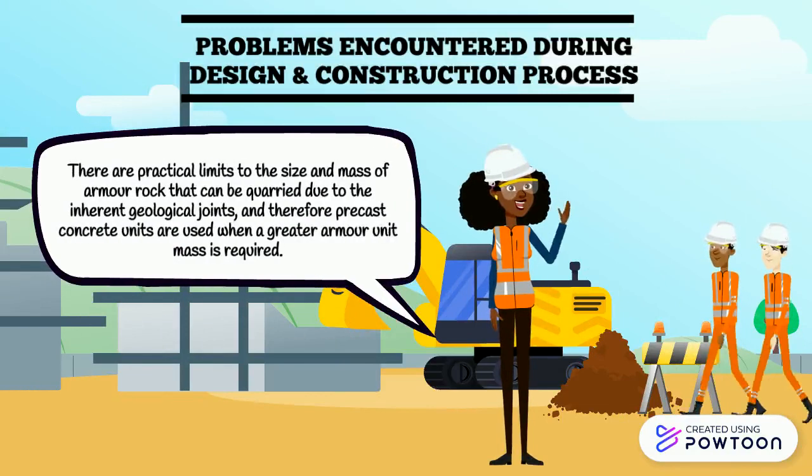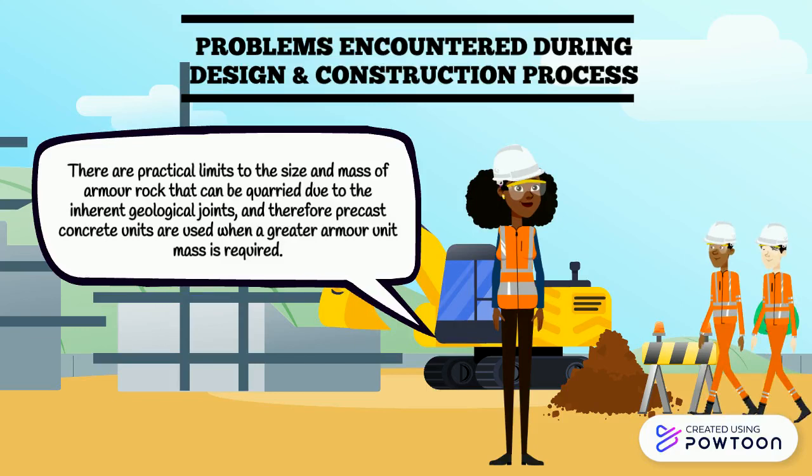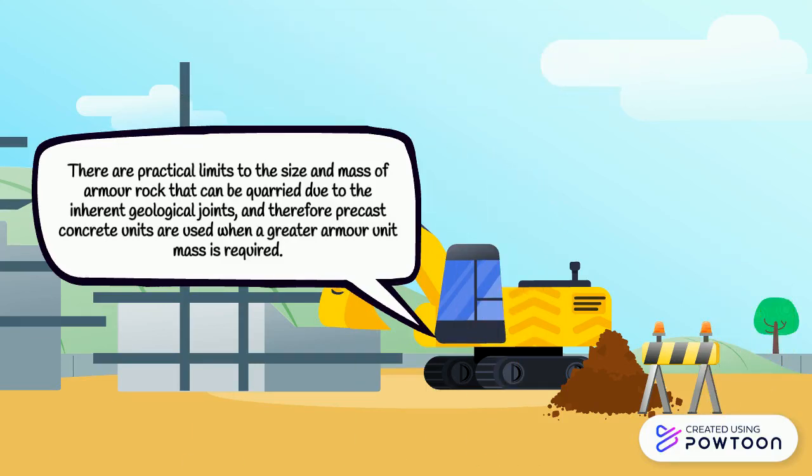These are the problems during the design and construction process. There are practical limits to the size and mass of armour rock that can be carried due to inherent geological constraints, and therefore precast concrete units are used when a greater armour unit mass is required.